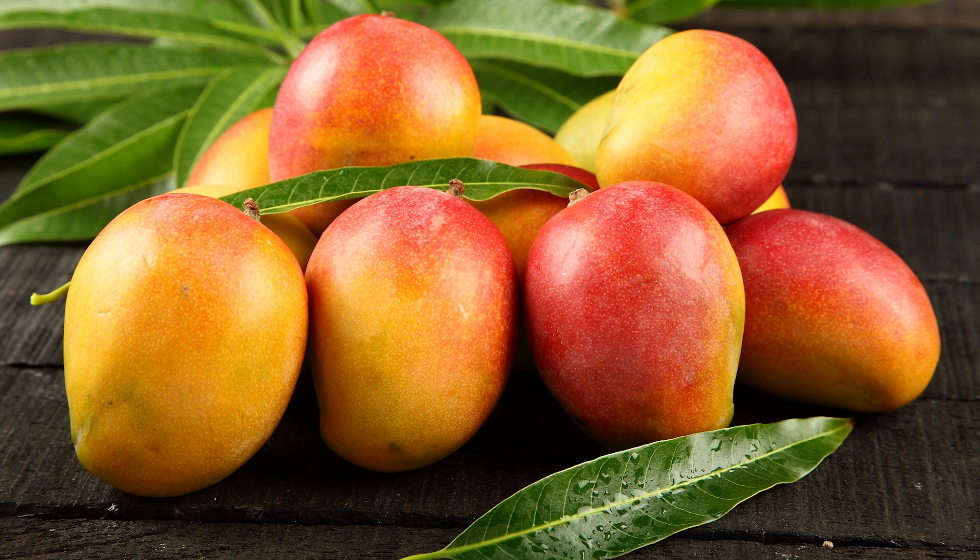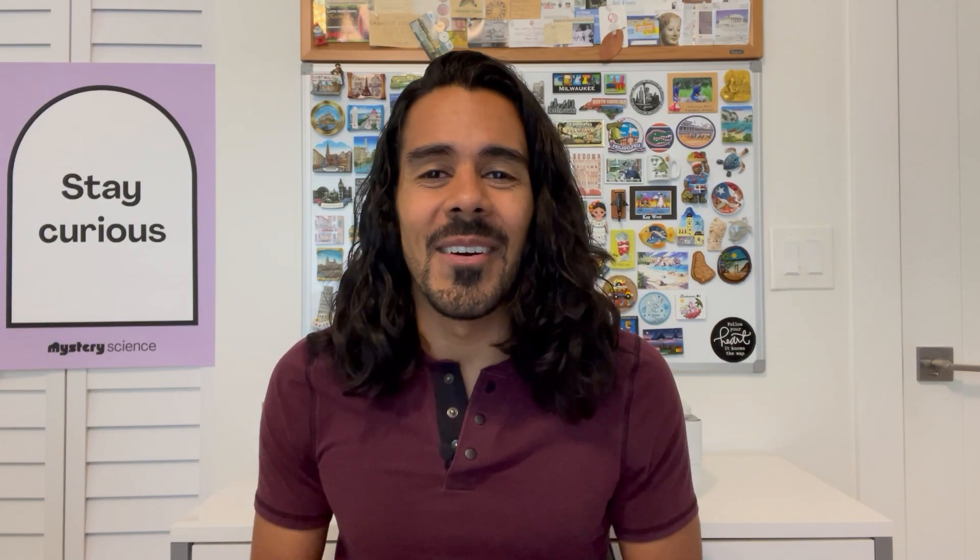Hey, it's Jay, and this is my mango tree. It's still small, but someday it's going to grow my absolute favorite fruit, mangoes. Someone named Marianne is curious about fruits and vegetables. Let's give Marianne a call now.